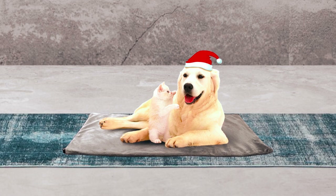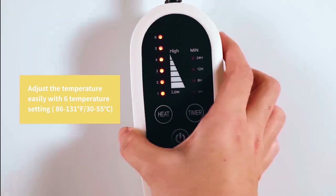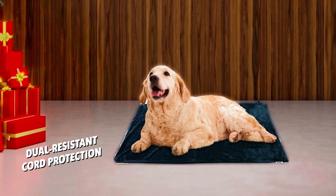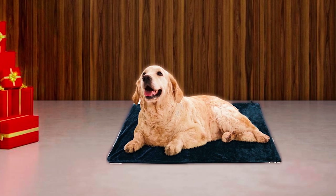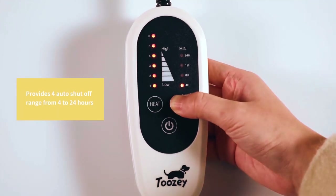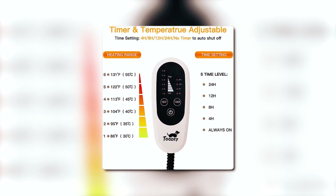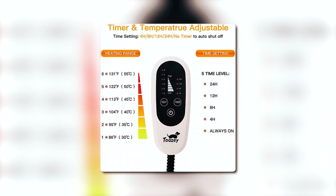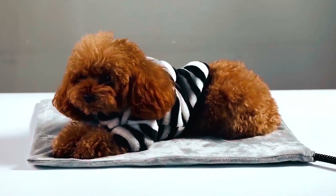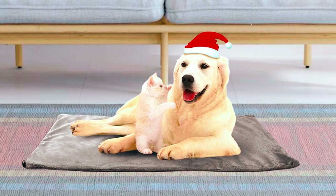On the 2Z heating pad, there is an LED remote that you can adjust the temperature using six distinct settings and four timers. It comes with dual-resistant cord protection that assures the safety of both your home and pets. In order to avoid overheating, the 2Z heating pad also incorporates an automatic shut-off timer. The internal timer has four auto shut-off settings, ranging from 4 to 24 hours. Most importantly, the cover of this heating pad is incredibly soft and machine washable, so you don't have to worry about how you would clean it.